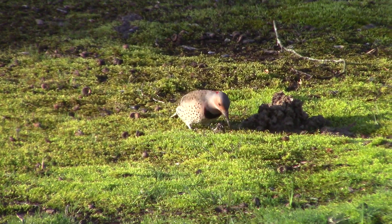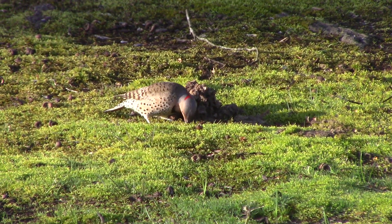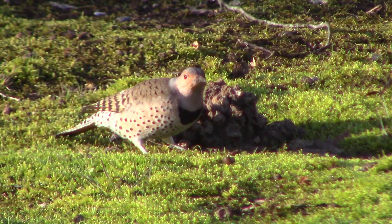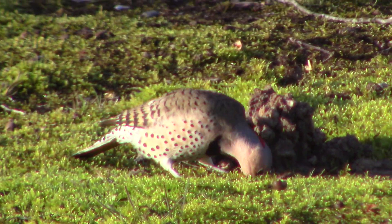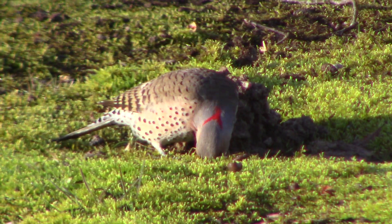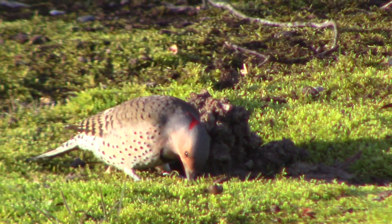A little bit ago there were six in our front yard. I tried to video and I scared all of them away, and this one came back. They're all just pecking in the ground — all six of them were pecking in the ground.